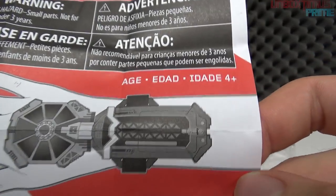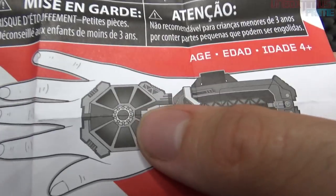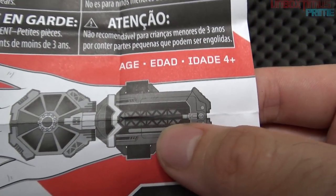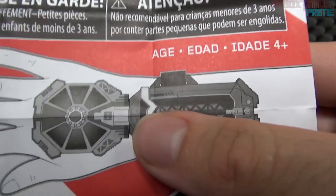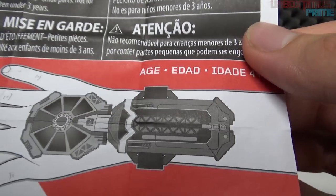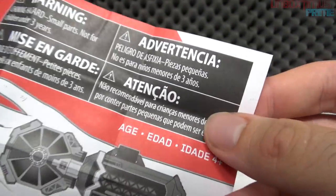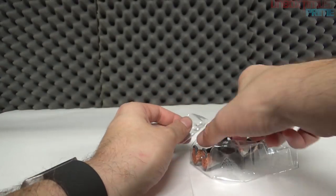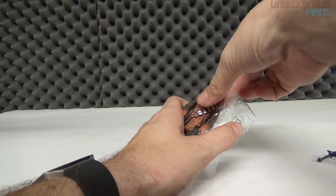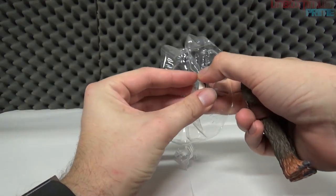There's also a little picture on the instructions that kind of looks like a set piece — almost reminds me of the Death Star or maybe part of the trench of the Death Star or Starkiller Base. They're pretty much one and the same thing if you think about it. So that's the instructions. Let's take a look at Chewy himself.